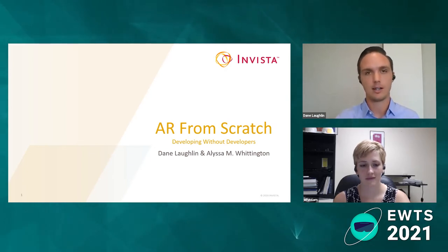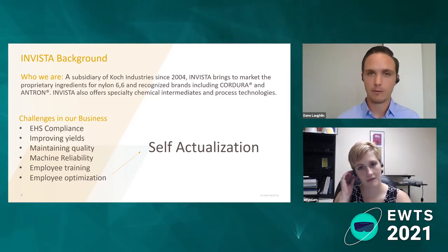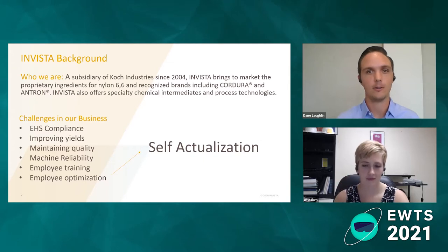The key focus of our presentation today is how do we develop without having a team of developers? Invista may be different than the business that you work in, but I think we probably have some similar challenges that we're trying to tackle.